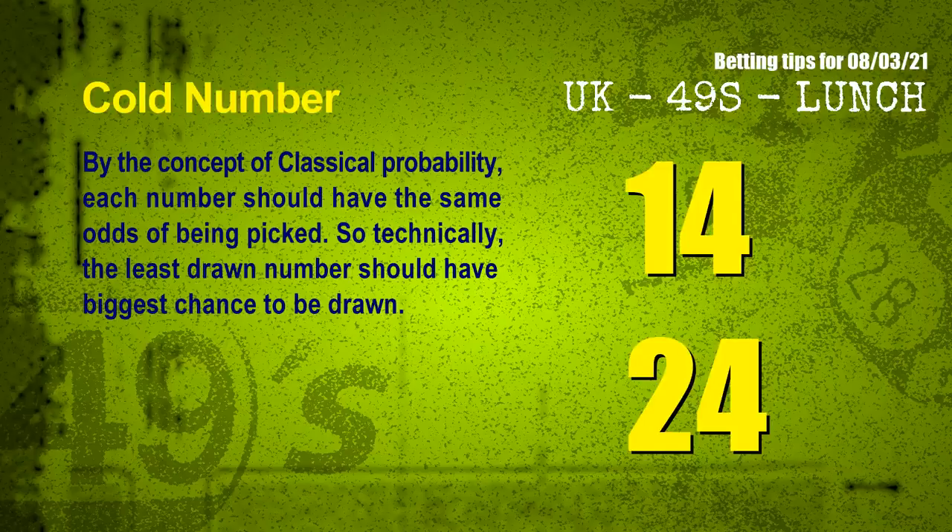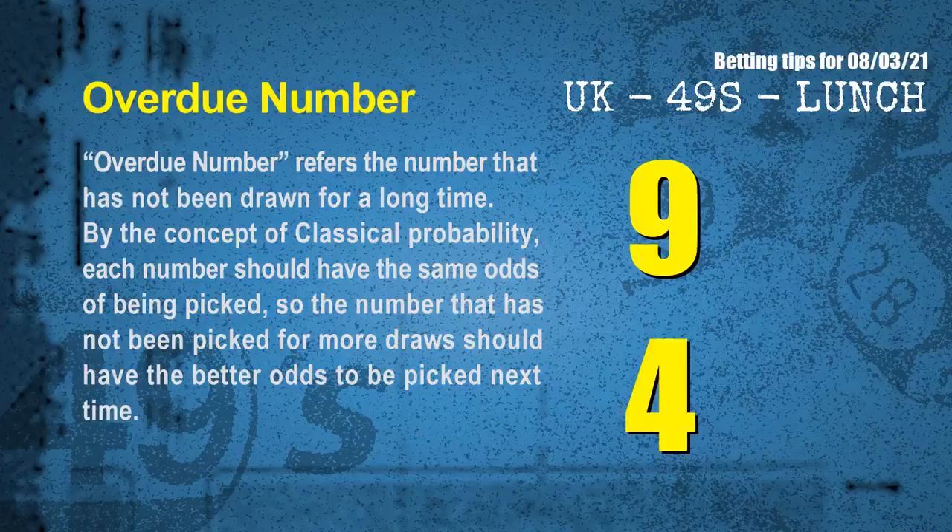In the end of this video, we have two more tips for you: cold numbers and overdue numbers. By the concept of classical probability, each number should have the same odds of being picked, so the least drawn number should have the biggest chance to be drawn. The coldest two numbers for next draw are 14 and 24. Overdue numbers refer to numbers that have not been drawn for a long time. After counting thousands of results, the most overdue two numbers are 09 and 04.